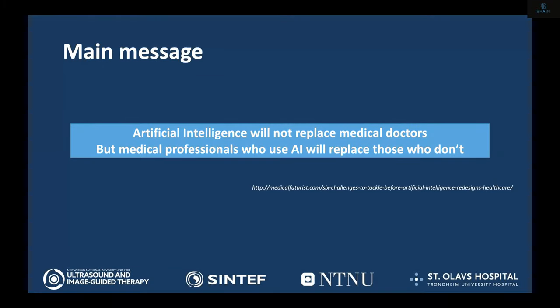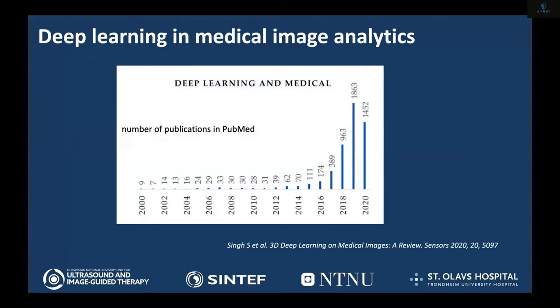In case there is very little time at the end, I usually start by giving my main message at the beginning. The main message is that artificial intelligence is not going to replace medical doctors as far as we can see. The main thing is that this technology will be used by doctors to assist them and take some workload off them. The medical professionals who use AI will basically replace those who will not use AI in the future.